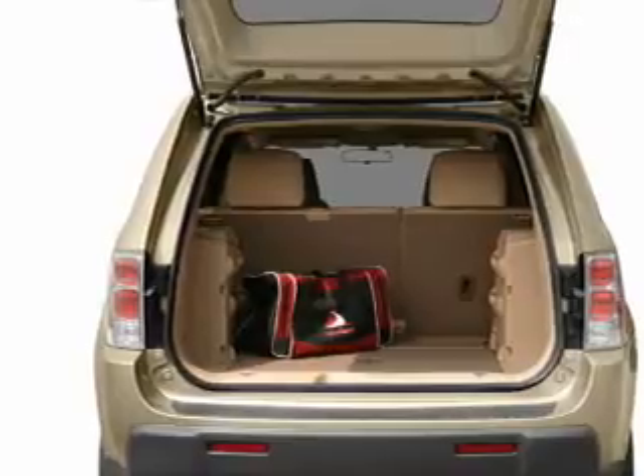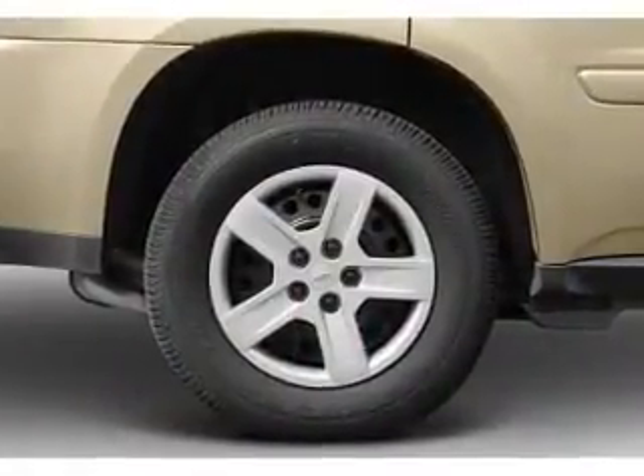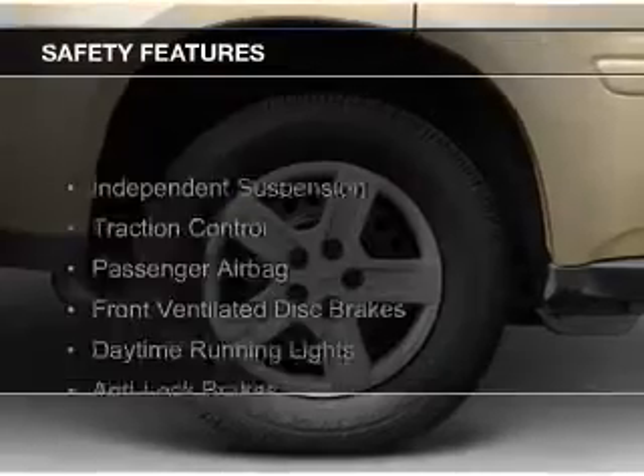Additional features include roof rails, cruise control, keyless entry, privacy glass, and air conditioning. Safety was made a priority with these features.